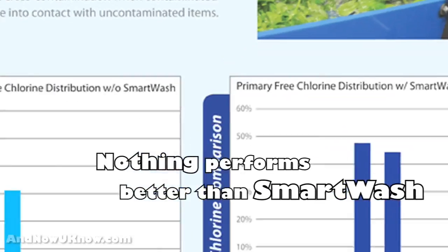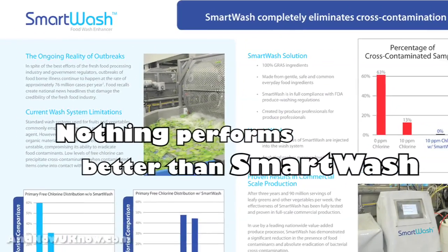We tested other antimicrobials in the industry and we found that nothing performs better than Smart Wash compared to other antimicrobials.